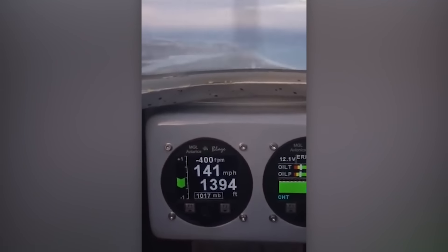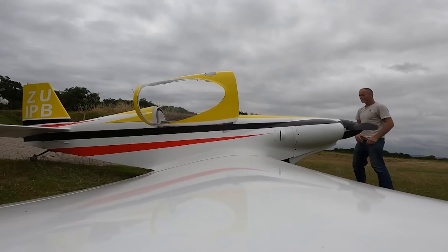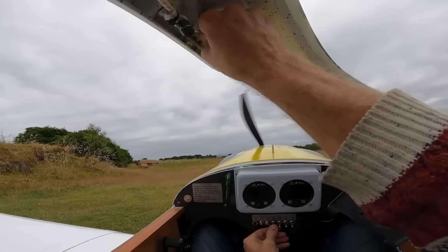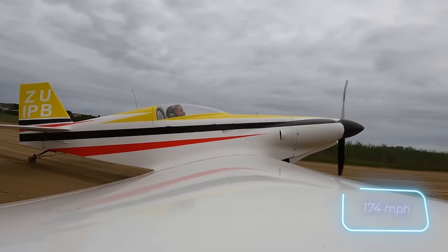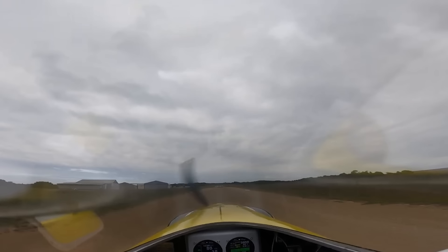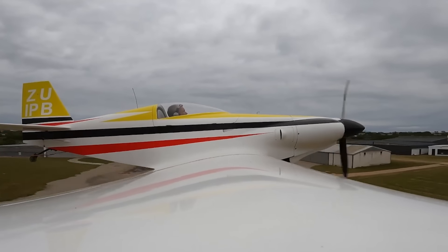The most skilled craftsmen even offer their own custom versions. Take a look at this remarkable KR-1, built entirely from scratch over eight years. With a top speed of approximately 280 kilometers per hour, it's practically a celestial hot rod. Would you dare to take it for a spin?